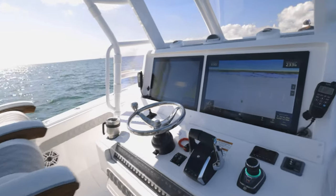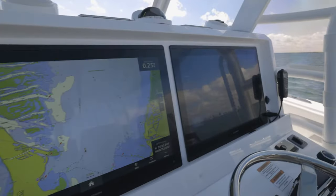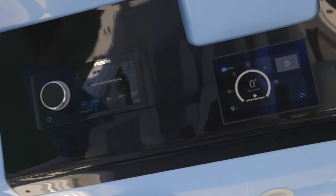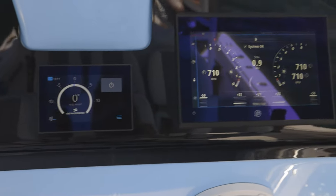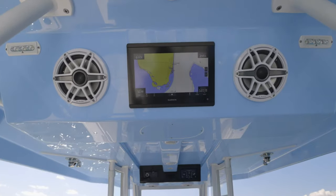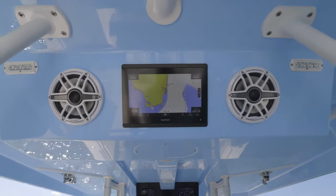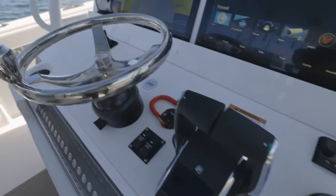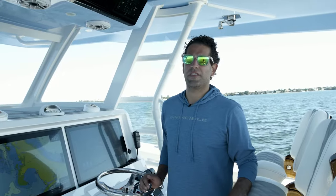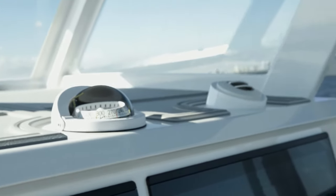Speaking of clean helm stations, we cleared space in the helm area for two 24-inch Garmin screens by moving the Fusion Audio head unit, Seat Keeper control, and also a 9-inch Mercury Vessel View into the new hardtop overhead. We also fit a 12-inch Garmin screen facing the cockpit for the anglers to look at the sonar. We redesigned it that way because we listened to customer feedback where they wanted larger displays and simpler dashboards. A final touch at the helm station are these two air conditioning ducts — they've been really good at keeping us cool on a hot day.